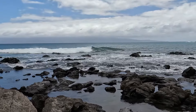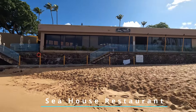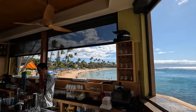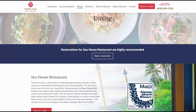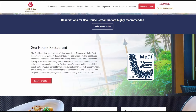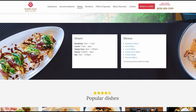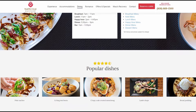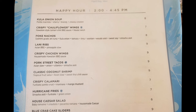On the other side of Napili Bay sits Seahouse Restaurant. This open-air restaurant is located at the Napili Kai Beach Resort and offers incredible views of Napili Bay. Open for breakfast, lunch, and dinner, the restaurant is known for its delicious sea-to-table cuisine featuring locally sourced ingredients. Our favorite is the happy hour, which is one of the best on the island — it runs from 2 to 4:45 p.m.